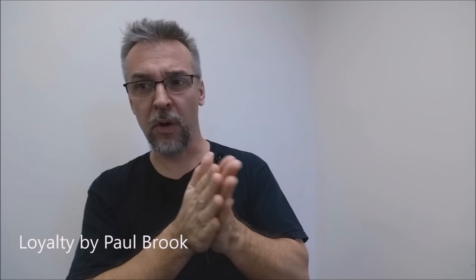Alright, so that was Loyalty from Paul Brooks. You've probably seen a couple of my other reviews for Paul Brooks' effects. This one is, I would say, very similar to the other two, and if you want to see what those other two look like, I'll put the descriptions and the links down below.